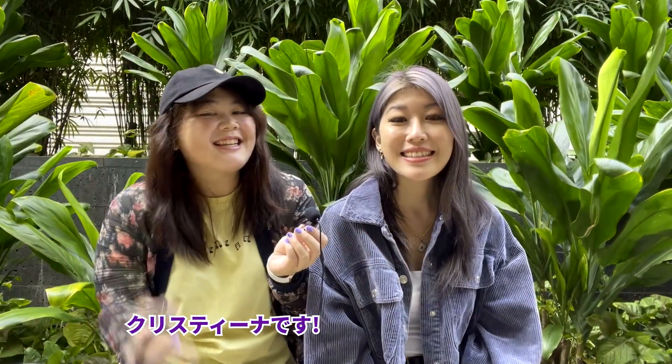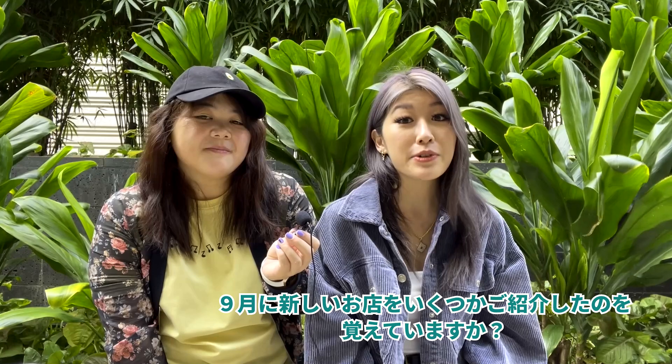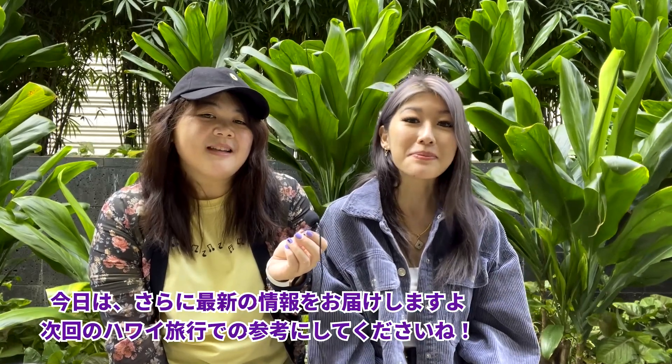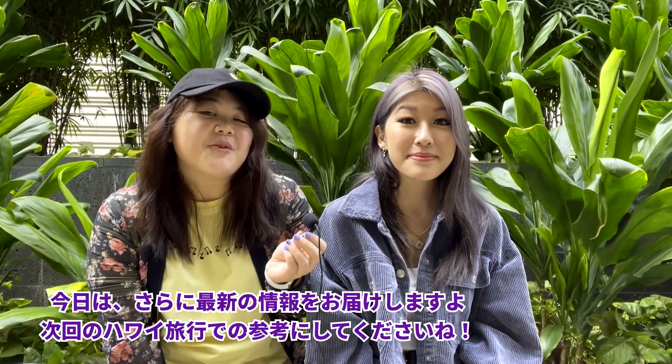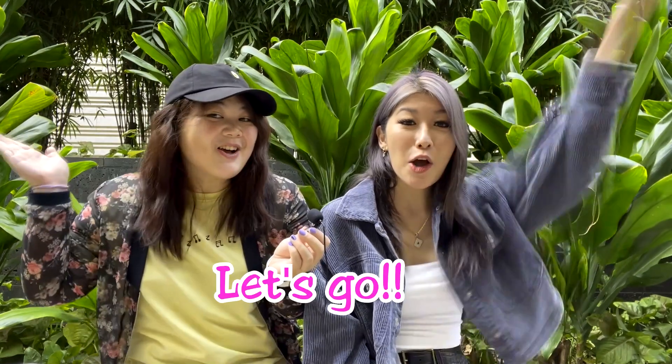Aloha! I'm Kisi. And I'm Christina. We're here at Ala Moana Center. You may remember that we introduced a few new and upcoming stores back in September. Today we'll introduce you to even more new and upcoming stores that you can check out on your next visit to Hawaii. Let's go!